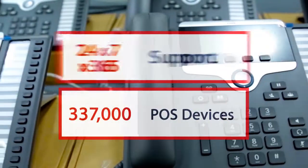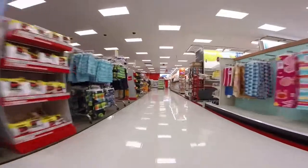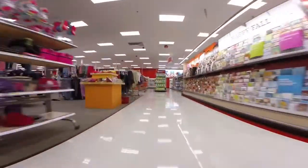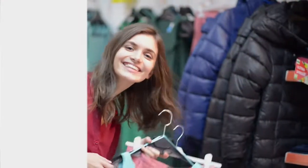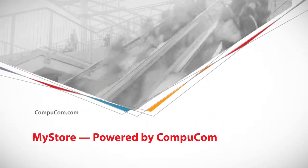CompuCom has nearly 30 years of experience simplifying processes with innovative solutions to help leading retailers open amazing stores. With retail store openings, upgrades, and technology refreshes, success for IT is when the store opens for business on schedule and everything works to keep customers happy. Here's where to learn more.